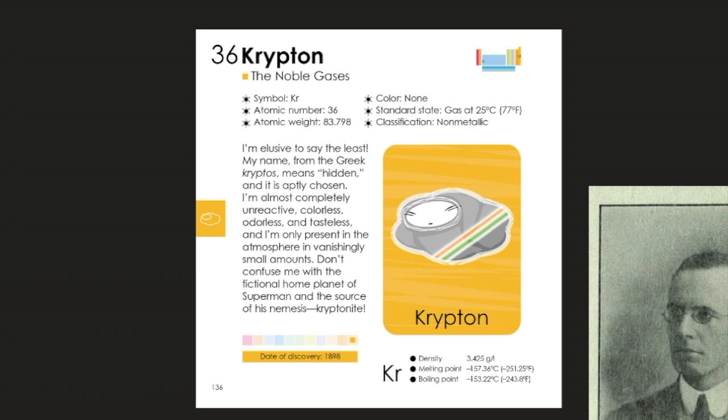Krypton, one of the noble gases, is a little bit heavier. As you can see, it's number 36, which means that its neutrons, protons, and electrons are increasing in number and increasing in energy. This is a more energetic atom in general.